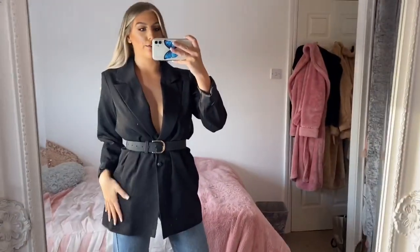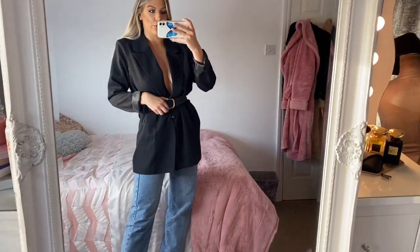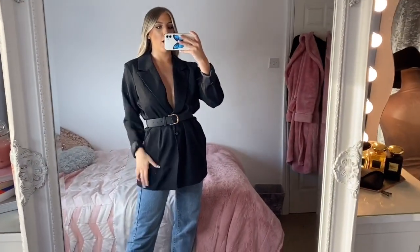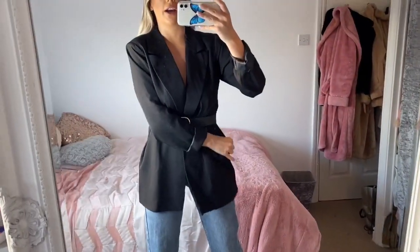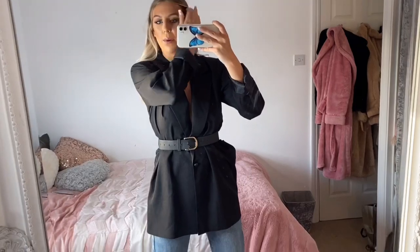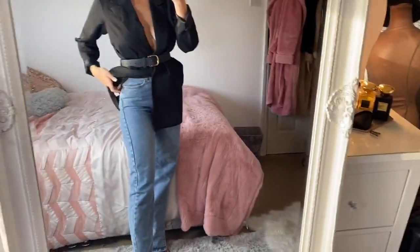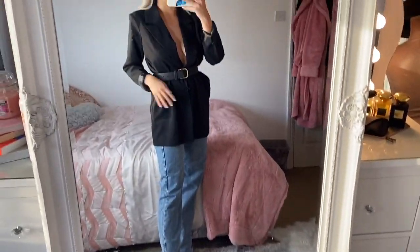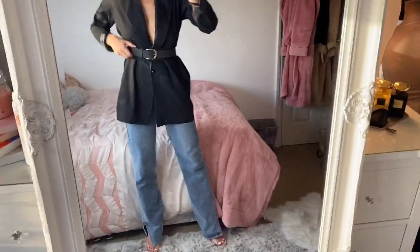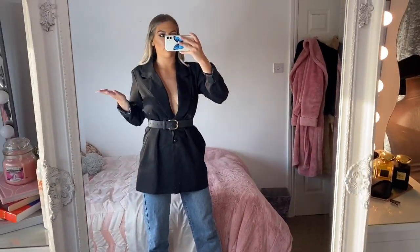This is just another look I've kind of thrown together which would be so cute for a date night or cocktails with the girls — I've just chucked on my oversized boyfriend blazer that I tried on in the last haul. I've still not worn it yet, still got the tags in, but wearing it with straight-legged mum jeans and some heels it just looks so classy and sophisticated. You've got to make sure you add the belt because that will really cinch in your waist.